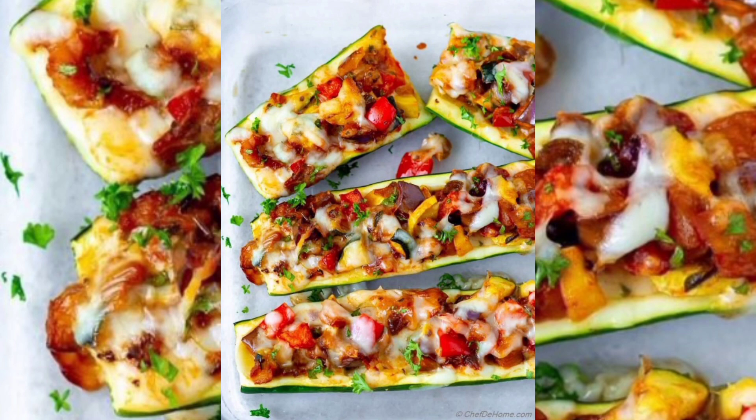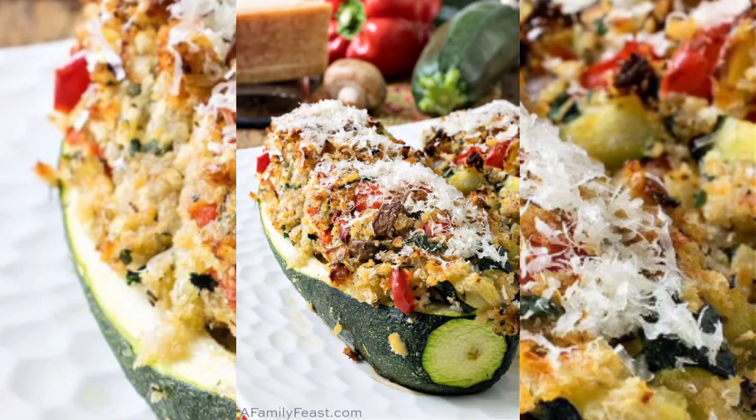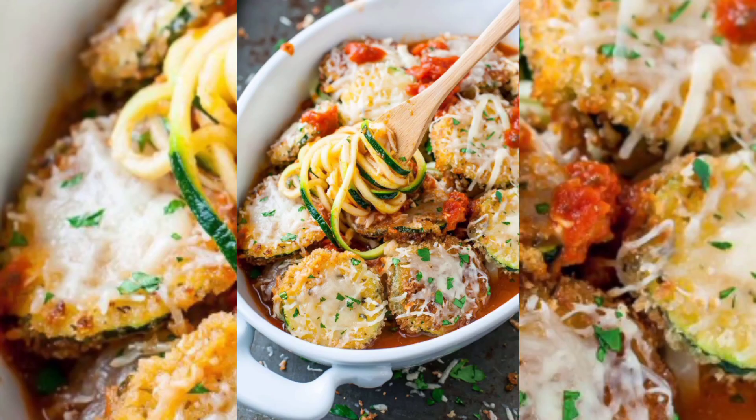We'll demonstrate how this humble vegetable can take center stage and delight your taste buds with its remarkable versatility.